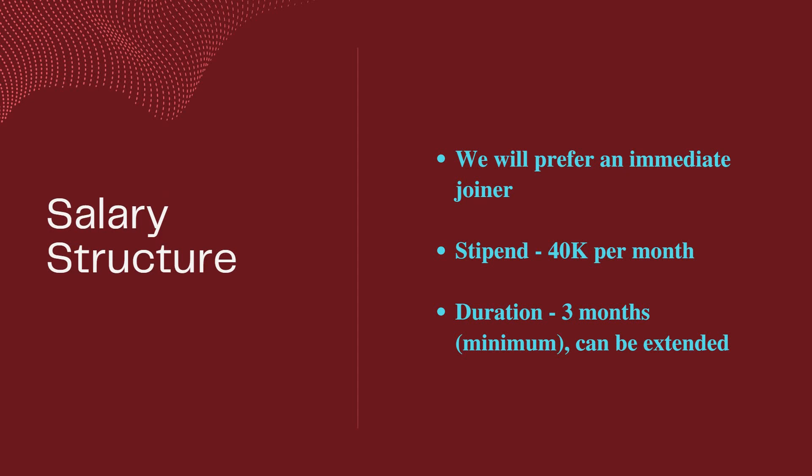The salary structure: since this is an internship, the stipend is ₹40,000 per month. They prefer immediate joiners. The duration of the internship is a minimum of three months, and it can be extended beyond that.